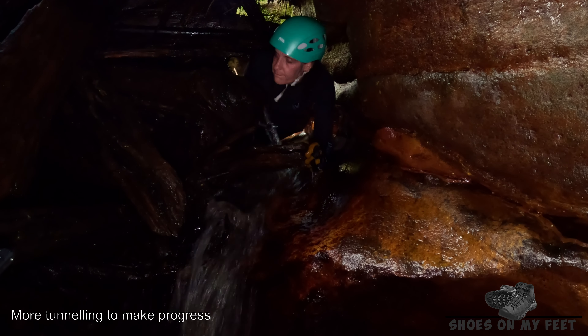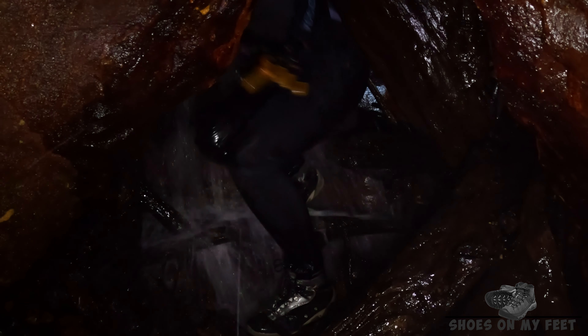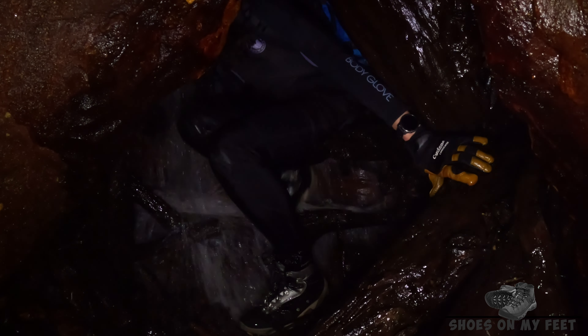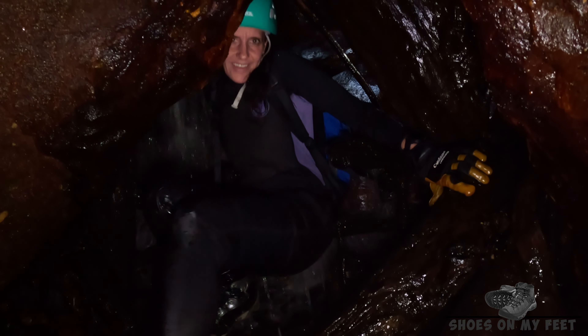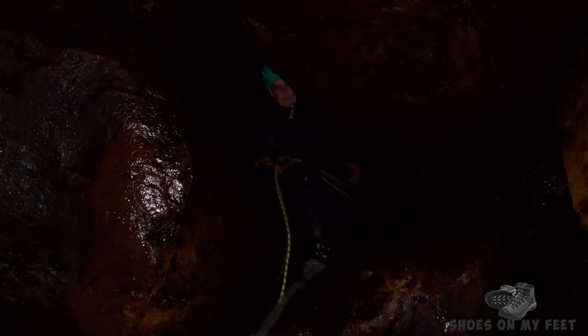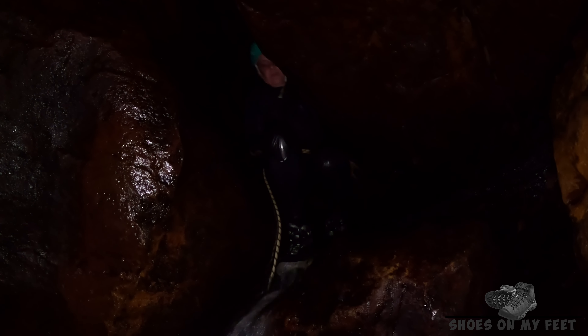This is a tight, awkward squeeze — I'm glad there's daylight just ahead. Still can't believe that we actually managed to tunnel through all of that debris that was there. It took a very long time and a lot of effort.